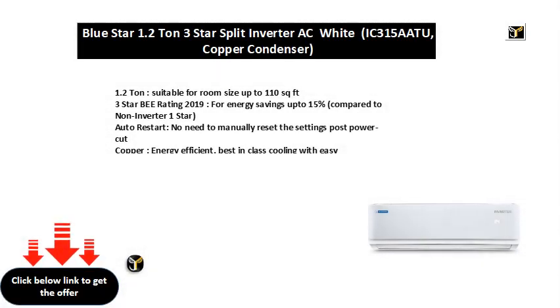1.2 ton, suitable for room size up to 110 sq. ft. 3 star BEE rating 2019, for energy savings up to 15%, compared to non-inverter 1 star. Auto restart — no need to manually reset the settings post power cut.